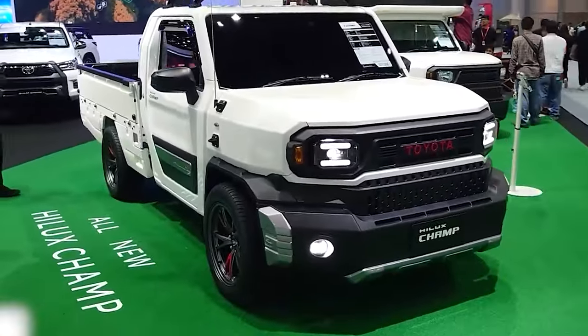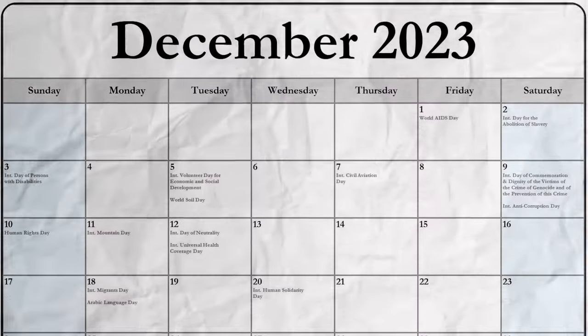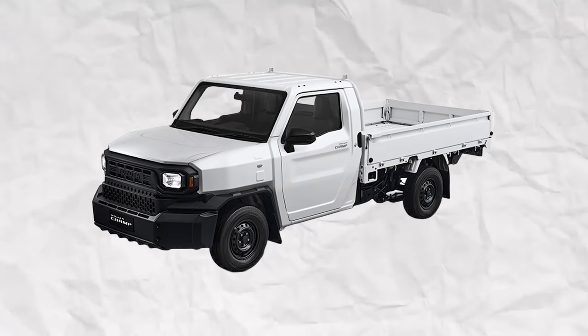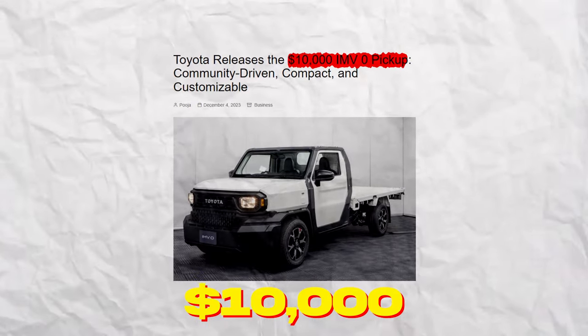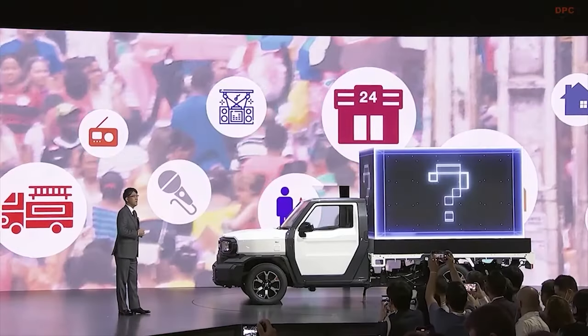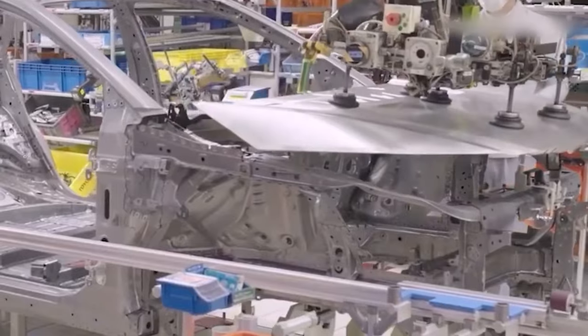Here is everything you need to know about the Toyota IMV-0 truck. In December 2023, Toyota CEO Koji Sato announced the IMV-0, a $10,000 pickup truck designed to be accessible and affordable. The IMV-0 is based on Toyota's IMV platform but has a more favorable name and uses a serial production model.